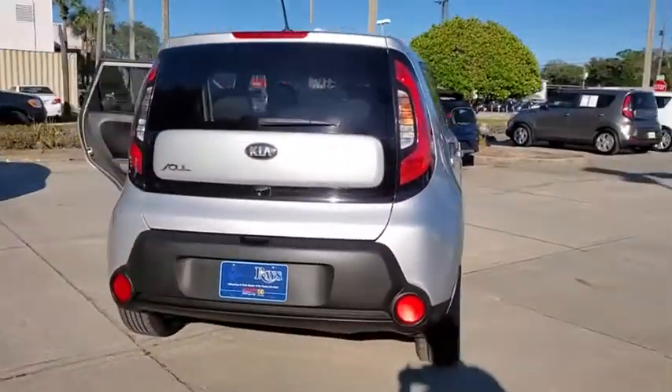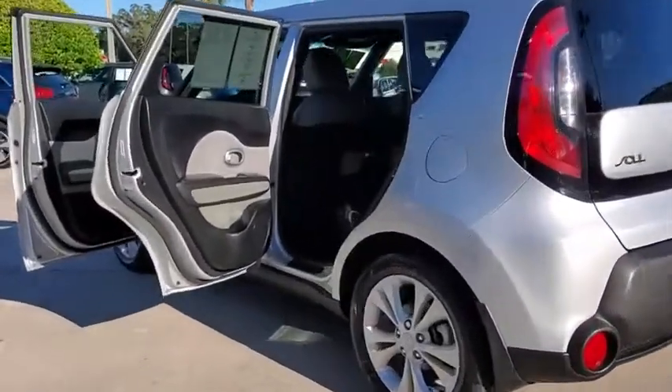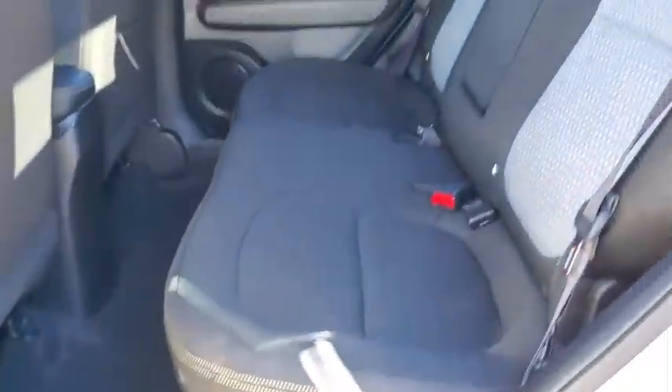This vehicle has less than 95,000 miles. Here are some of this vehicle's great options: traction control, dual airbags, alloy wheels, power steering, four-wheel disc brakes.